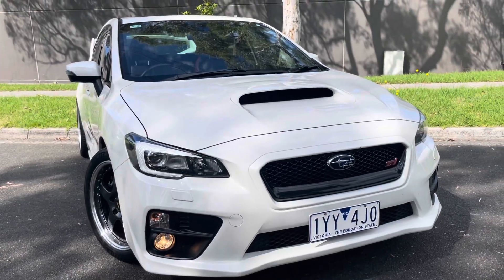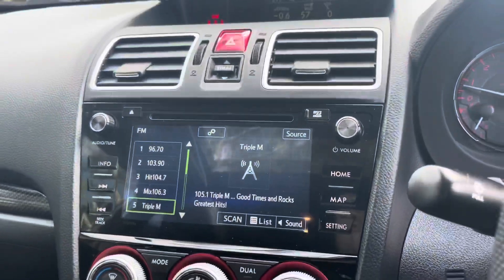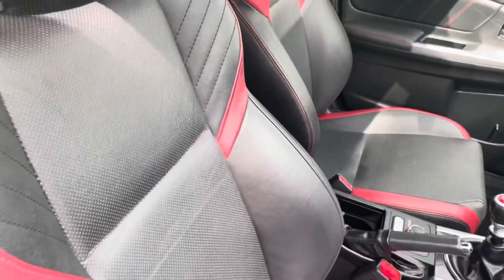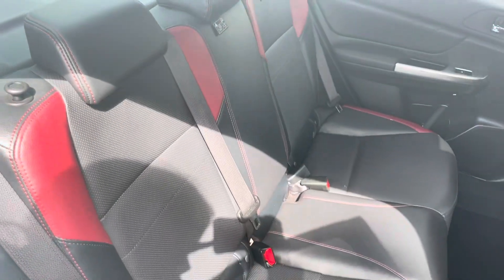We've got a close-up of those wheels which look great. Under the bonnet there you can see it's beautifully kept — a good genuine vehicle all the way through. We're going to get some interior shots shortly; we'll see the leather trim and the sunroof.